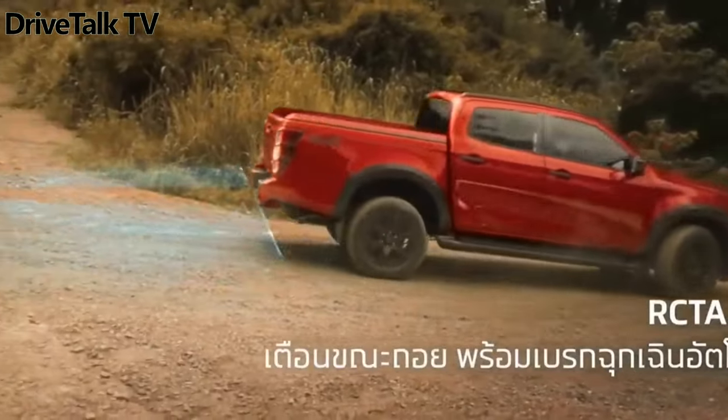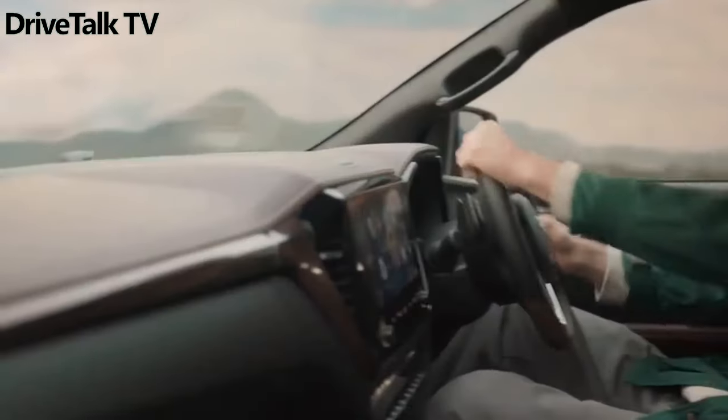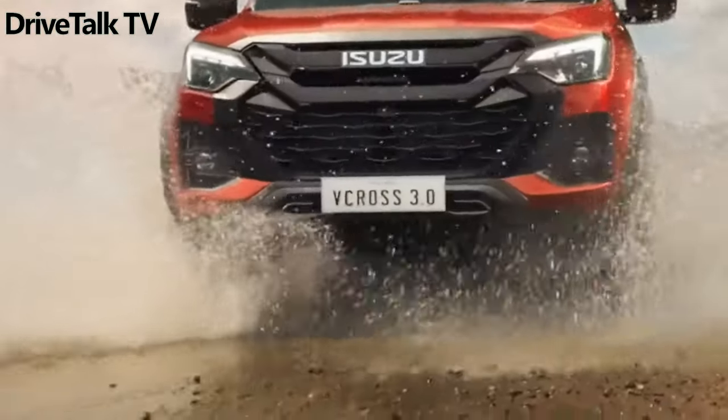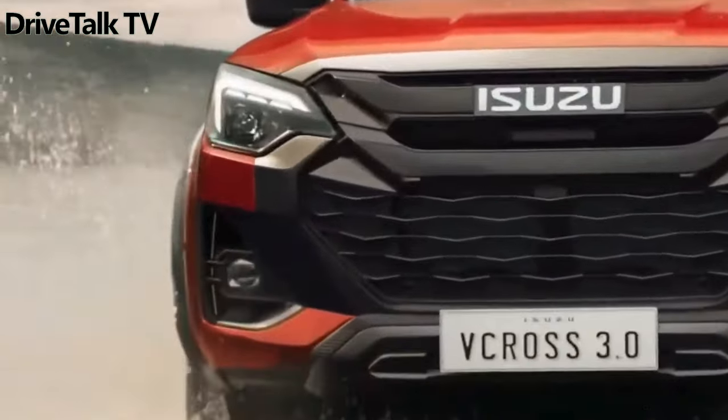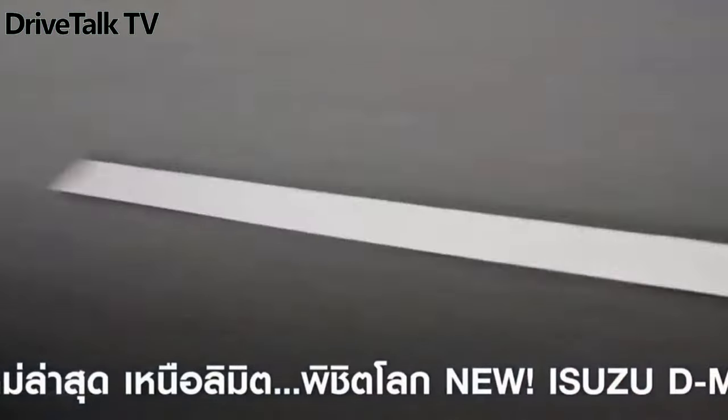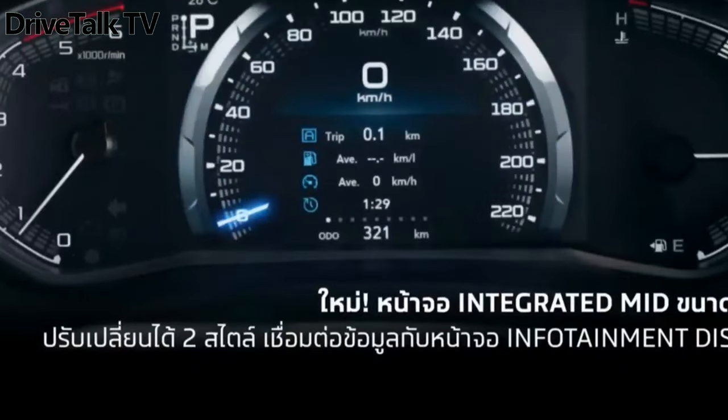Changes are focused on the front end, which features a redesigned grille with a 3D look, a new pair of headlights on violet tech and high-spec trims, and tweaked bumper intakes with air curtains on the sides. The pickup also benefits from a new tailgate with a larger integrated spoiler and revised taillight graphics.